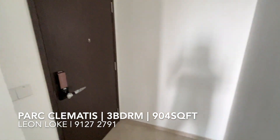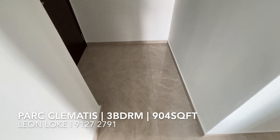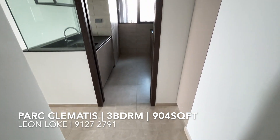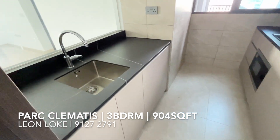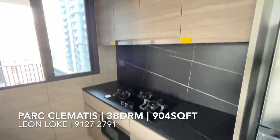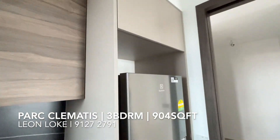Immediately in the unit, I've got what we call the foyer space here. In traditional, maybe Chinese style, there will be like a shuang guan before we hit into the unit, so you have very good privacy towards the living and dining. Over here is where the kitchen is. As I mentioned earlier, because this is a 3-bedroom 904 square feet, there will not come with what we call the yard space. Still have enough storage if you ask me, and a good space for the fridge here.